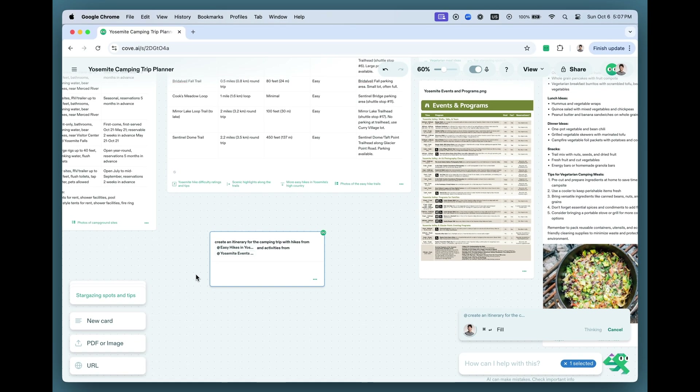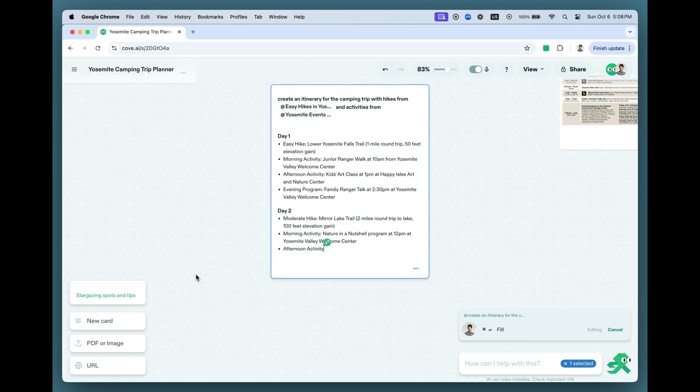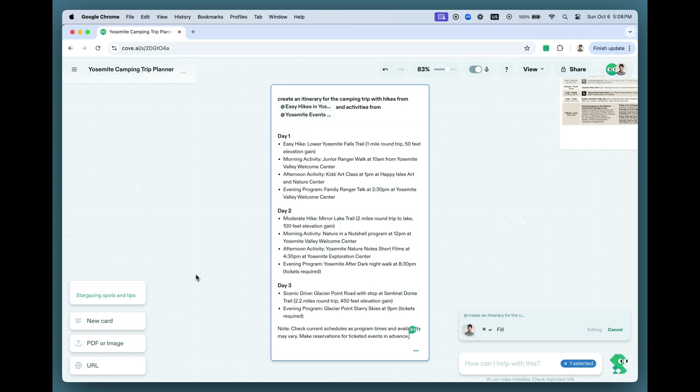We hope Cove is a place that facilitates the messy, winding way our brains naturally solve problems. Existing AI tools leave little room to explore, iterate, and refine ideas. You now have a place to work hand-in-hand with AI on all your complex tasks and projects. You now have a place to think brilliantly.